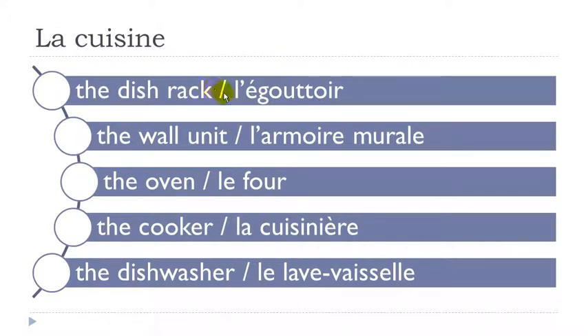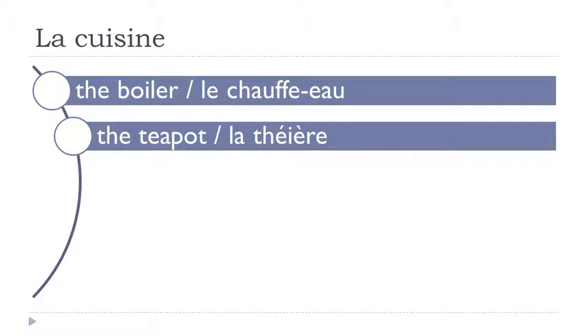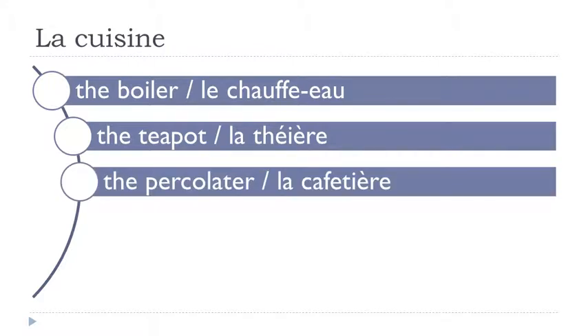Let's see them one more time. L'égouttoir. L'armoire murale. Le four. La cuisinière. Le lave-vaisselle. Le chauffe-eau. La théière. La cafetière.